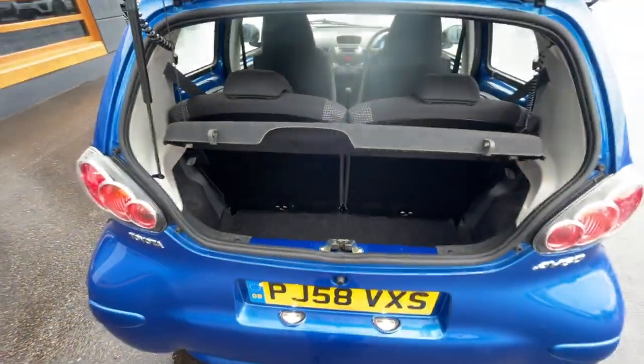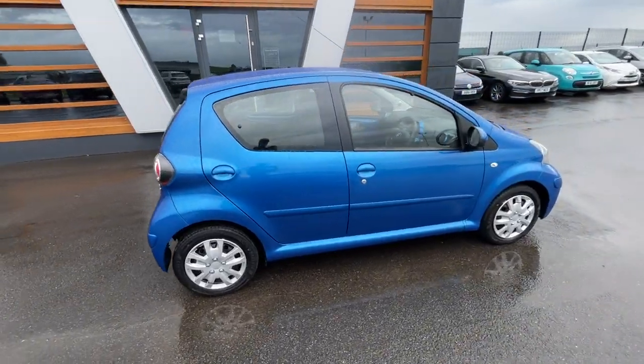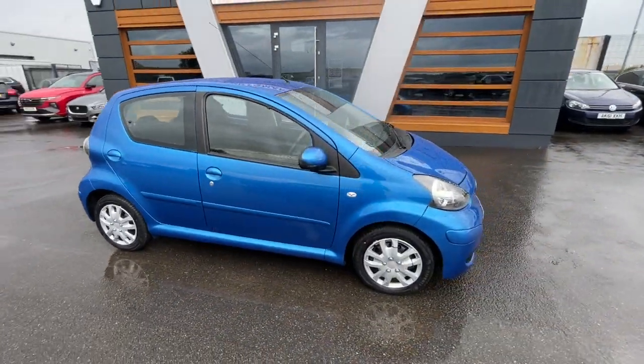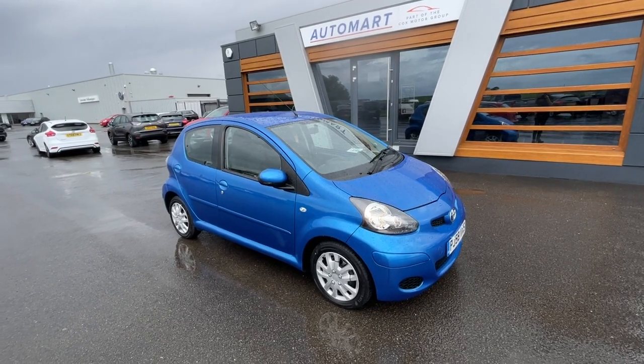Absolutely a bargain of a car. There's a final look at the vehicle. If you need any further information or pictures, or information about part exchange or financing the vehicle, just give us a call or send us a message. Cheers guys!